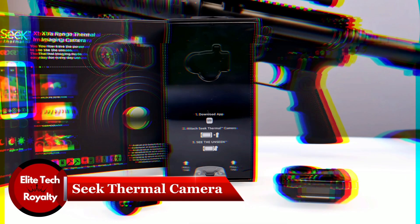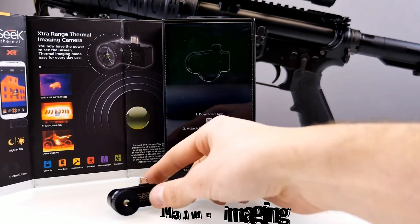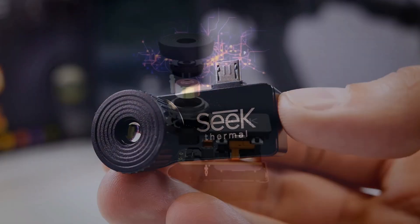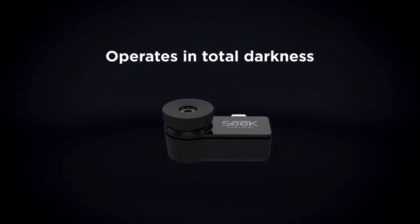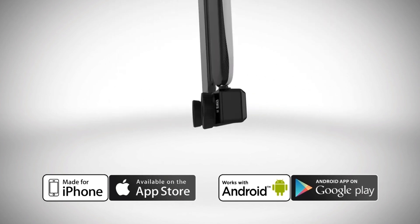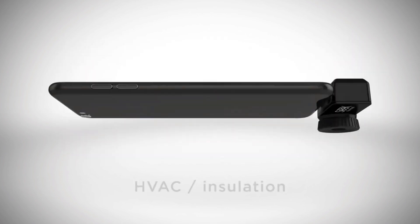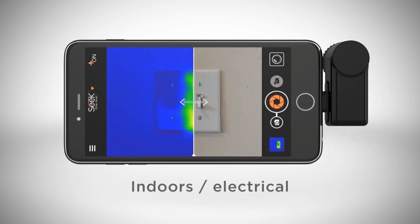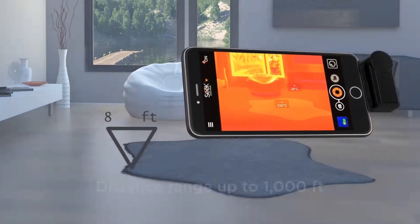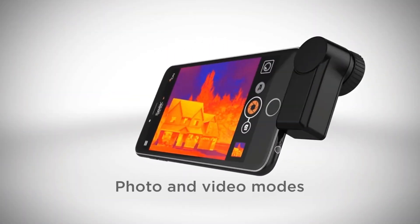First, we have the Seek Thermal Camera, a spy gadget known for thermal imaging. Your ordinary smartphone can be modified into a potent heat sensor by using this gadget. Simply connect it to your phone and your phone camera will be able to take thermal images and video recordings. This device will enable you to quickly find electric faults, air leaks, ineffective HVAC systems, and more. Additionally, the camera offers a 36-degree field of vision, detects faults up to 1,000 feet away, and broadcasts video at a frame rate of less than 9 Hz.